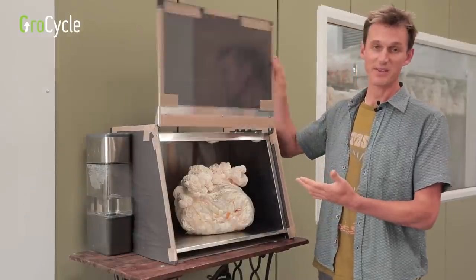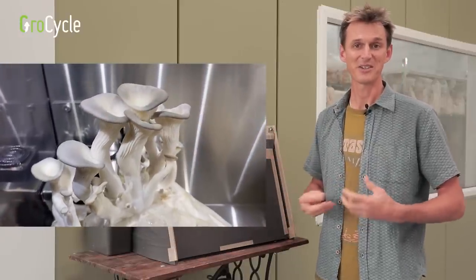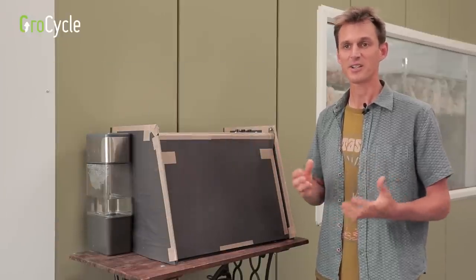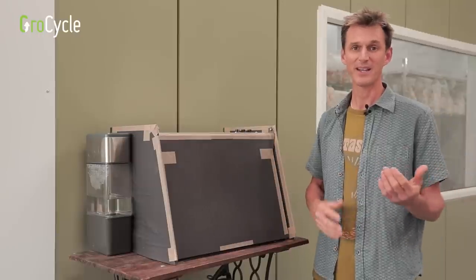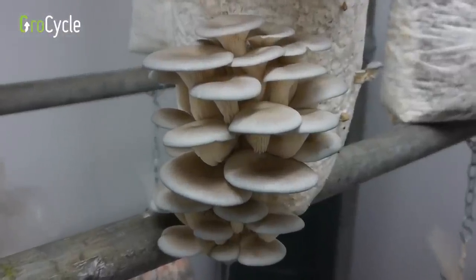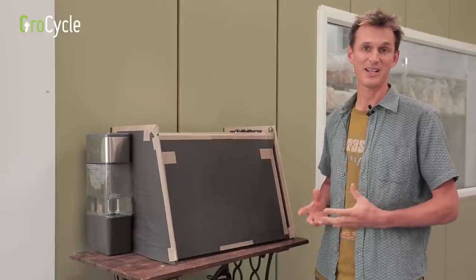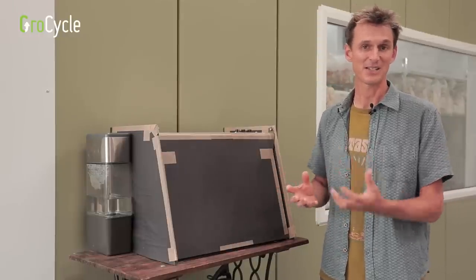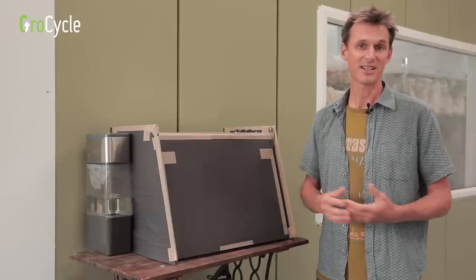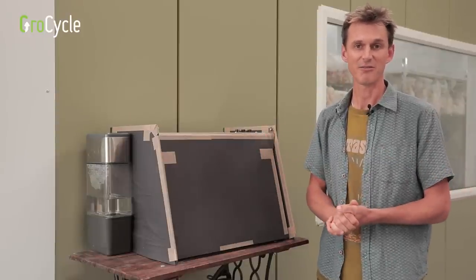The same experiment was done with an oyster mushroom block inside the blacked-out chamber, and it didn't like it either — it grew in a very different shape with long stems and very pale caps, not a good quality fruit body at all. Comparing that to oyster mushrooms grown in a fruiting room with enough light, you can see a much meatier, better-shaped cap. Across a wide range of mushrooms, the characteristics of insufficient light are the same: paler coloured caps and elongated fruit bodies as the mushroom stretches looking for more light.